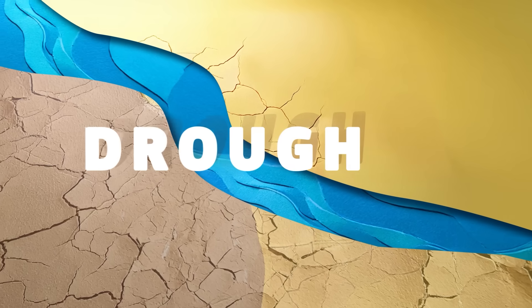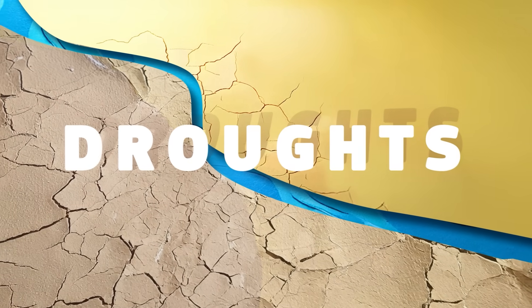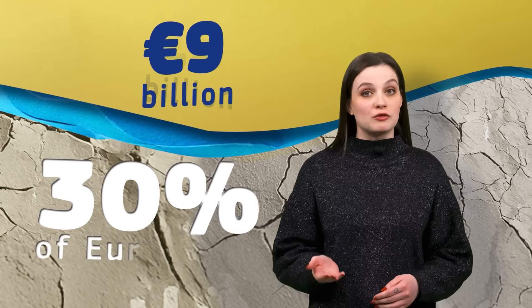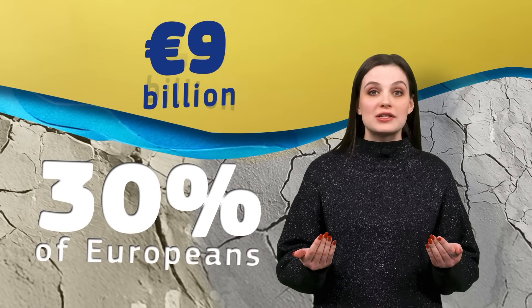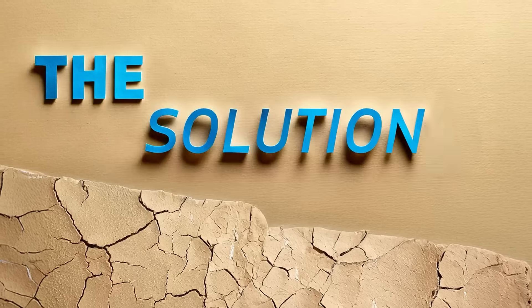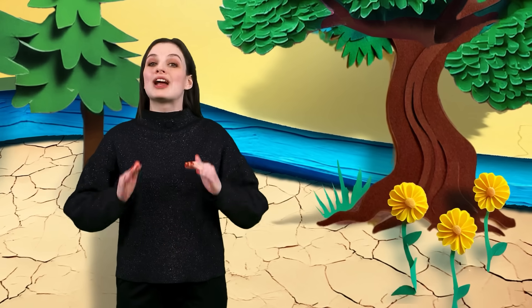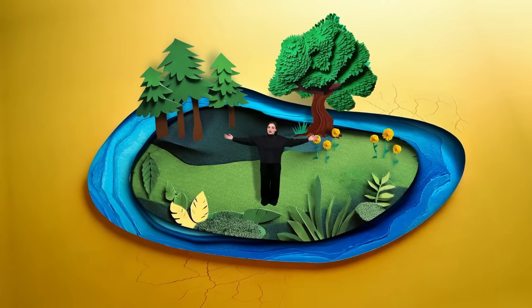Problem number two: droughts. Every year, droughts cost EU economies up to 9 billion euros, affect 30% of Europeans, and increase the risk of infectious diseases. The solution? Smarter water use. Possible solutions include boosting sustainable and circular water use, planting crops that require less water, using fewer pesticides, and restoring wetlands.